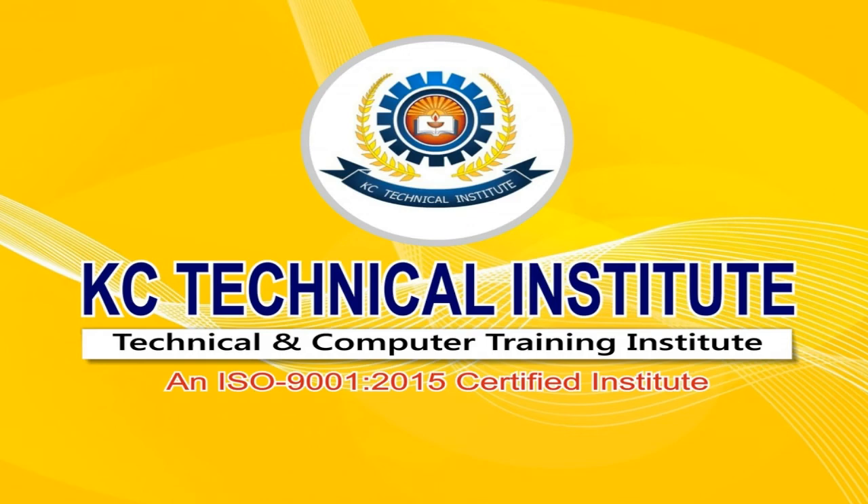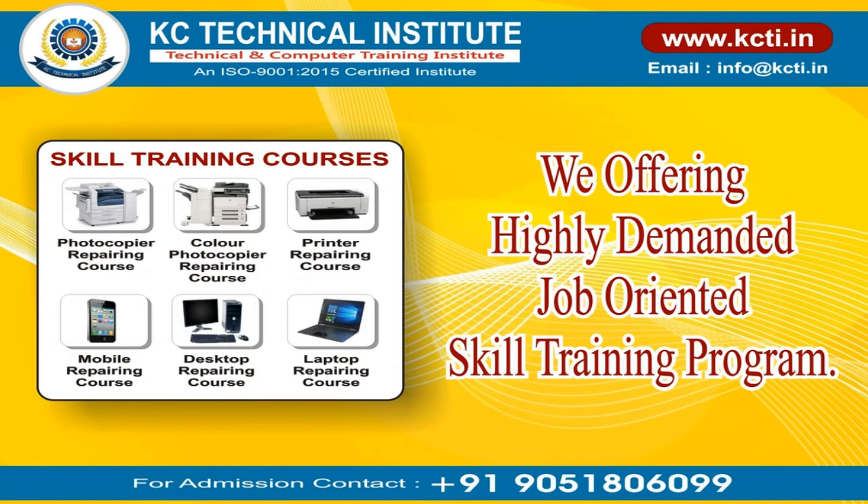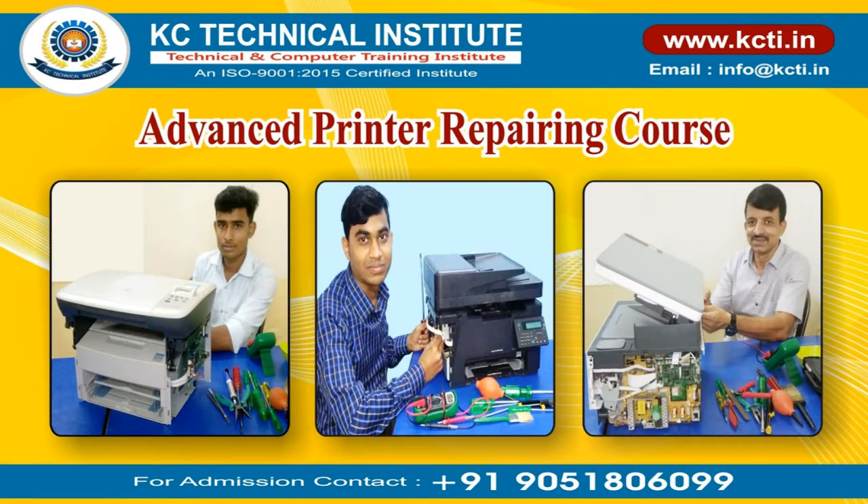KC Technical Institute, an ISO 9001:2015 certified institute — India's number one institute in photocopier repairing training. We are offering a highly demanded job-oriented skill training program: the Advanced Printer Repairing Course.